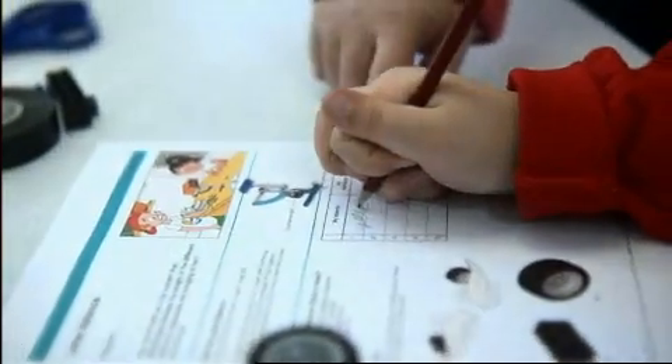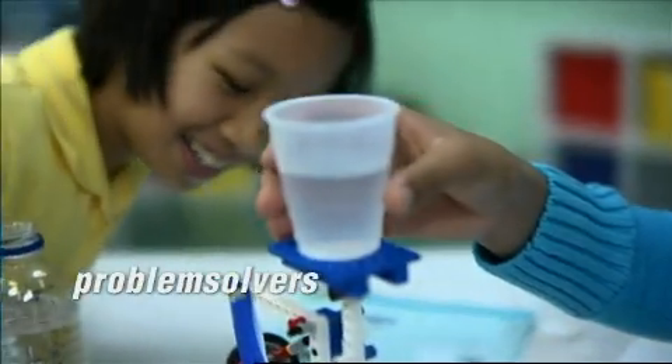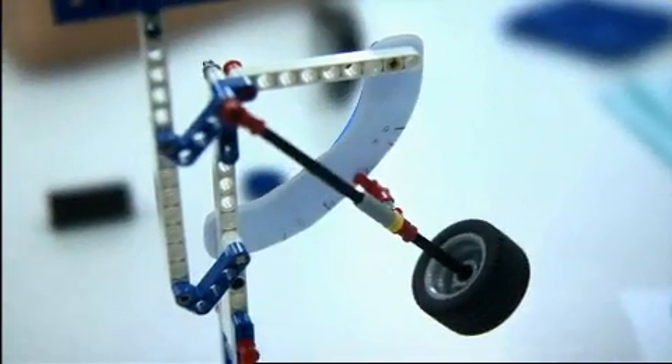An advantage of learning the content through these kits is not only are you learning the math and science content, but you're also learning important skills that they're going to need as they go out into society. They're going to learn how to be creative thinkers, how to be problem solvers, and that allows them to go forward more prepared to deal with the world around them.